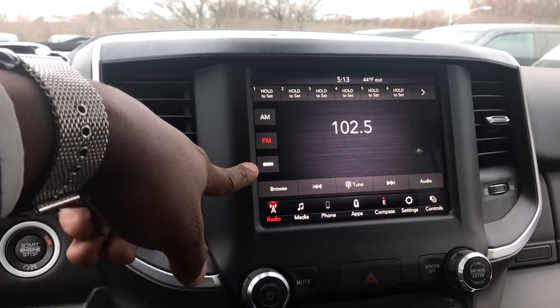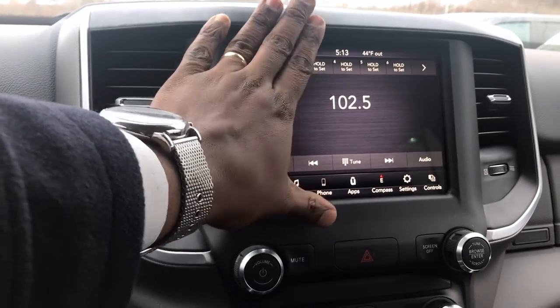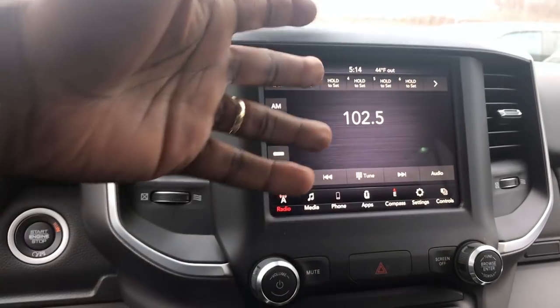Of course you're going to have your XM radio — that was an option. The 8.4 display was of course an option on this truck, but if you did not opt for the level one package, you would get the five inch display, which would still have Bluetooth.